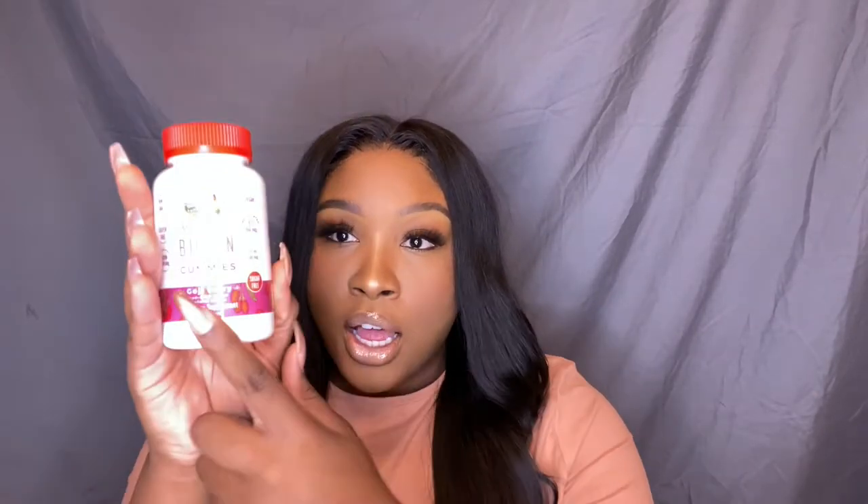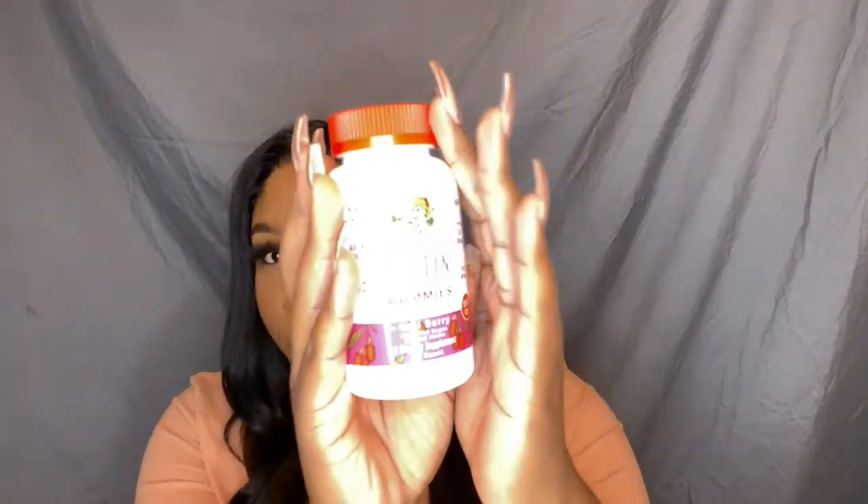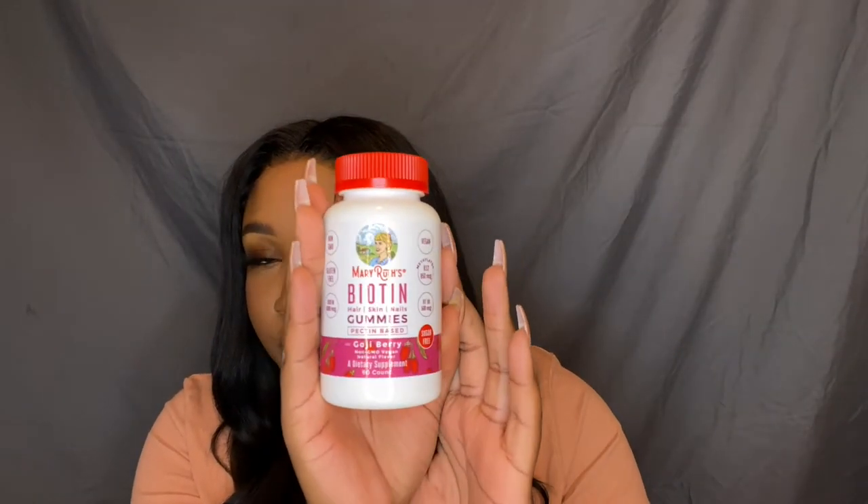This video is gonna be short and sweet because I only got a few fall faves to mention. The first thing I'm mentioning is the biotin from Mary Ruth's Organics — it is a hair, skin, and nails vitamin. They are gummies, they are goji berry flavored. I've been using these for about a good month now and I love them. I did get to work with them, it was a campaign, but I do use them. I've noticed a difference in my skin and my nails as well. Everything that I mention today will be down in the description box.